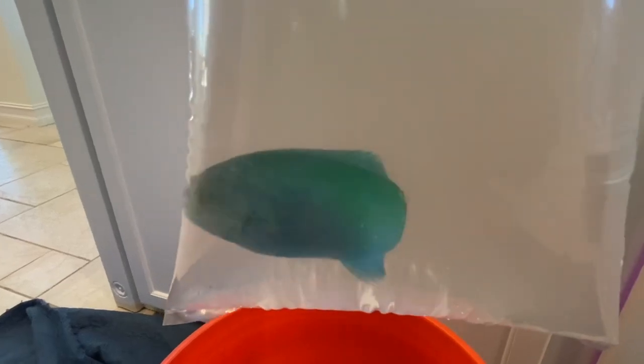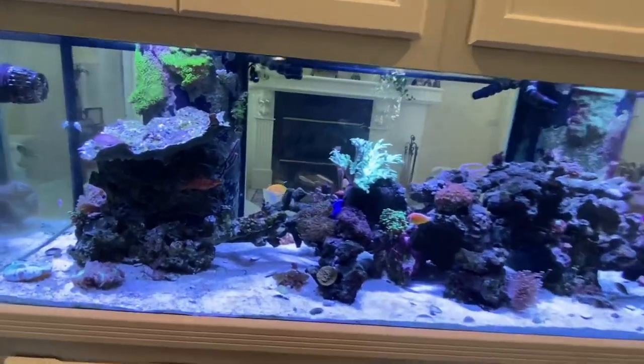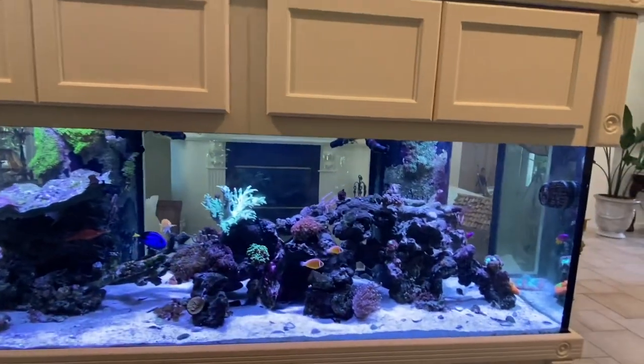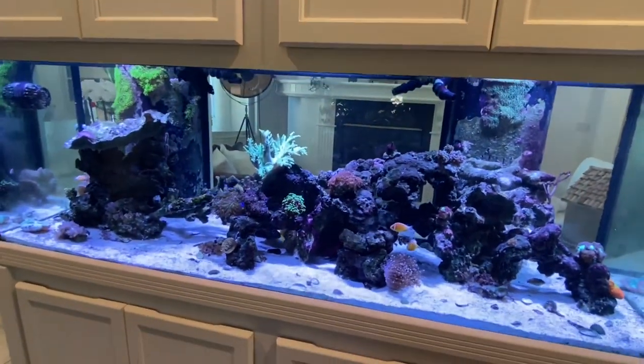And then finally we have a green coris wrasse. This fish is gorgeous. If you look closely you can see it's got the pink markings on its face. I think this fish is going to be awesome for this tank. It's a wrasse so it's going to have tons of movement — it'll be swimming, it'll be out in the front and we'll be able to appreciate it. There's a lot of fish in here that are nice but besides the tangs who hide there's not much movement. So we need some more wrasses to fill this area out. I would put a school of fish in here but anything too small and that hawkfish is going to go after.